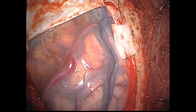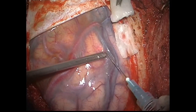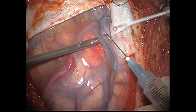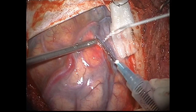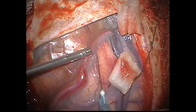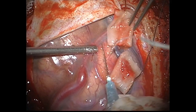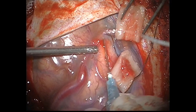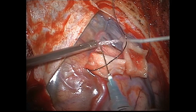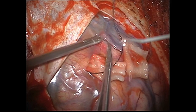After craniotomy, dura was opened. A large draining vein into the superior sagittal sinus came into view. An arachnoid incision was given to dissect and free the draining vein, and also to keep it safe until the later time of the AVM excision.